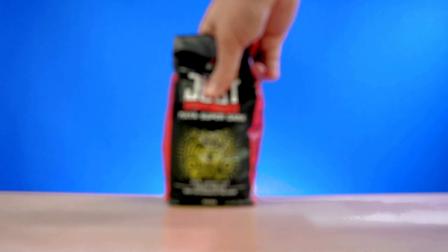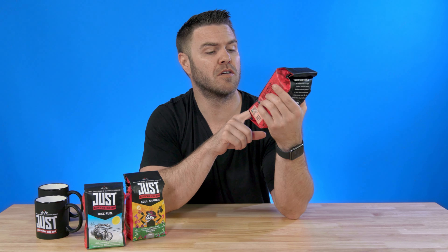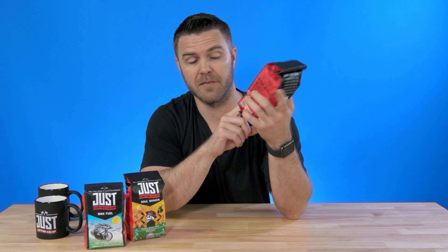And of course, we have the Mayan Super Dark — the highest quality Mayan coffee from Mexico with dark beans. It's dark, smoky, and rich. It's a combination that you don't really see with a super dark coffee.